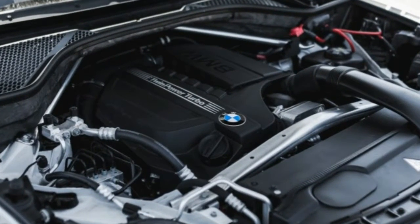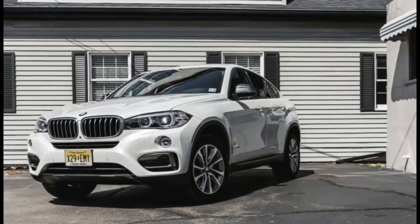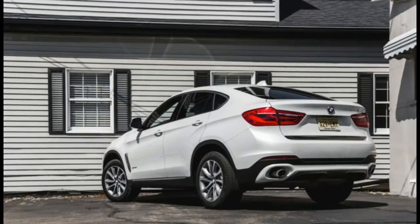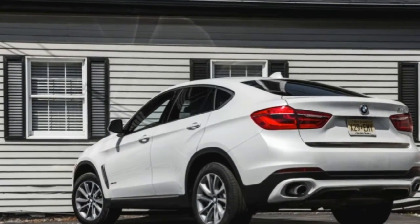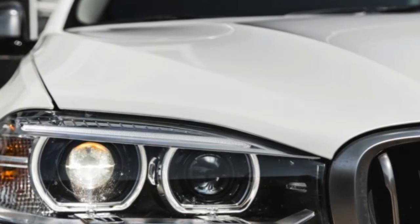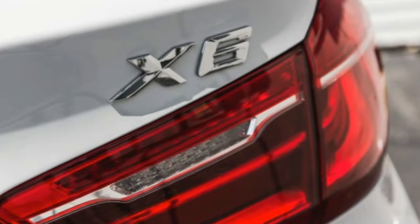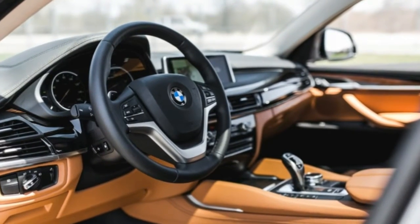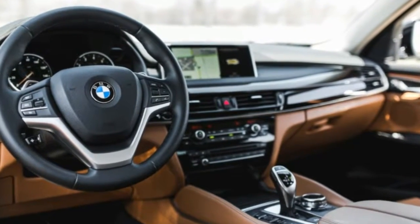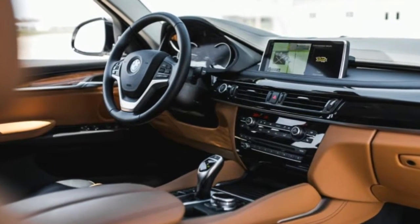Like the third-gen BMW X5 introduced for 2014, the new X6 rides the same 115.5-inch wheelbase as before. The fastback design has been updated with exterior character lines forecast by last year's X4, but these look better proportioned when stretched over the longer X6, which has gained 1.8 inches in overall length. The redesigned interior departs more dramatically from the past, with a prominent 10.2-inch screen taking center stage on the dash.